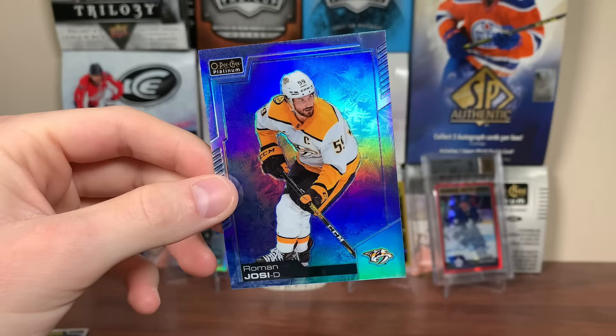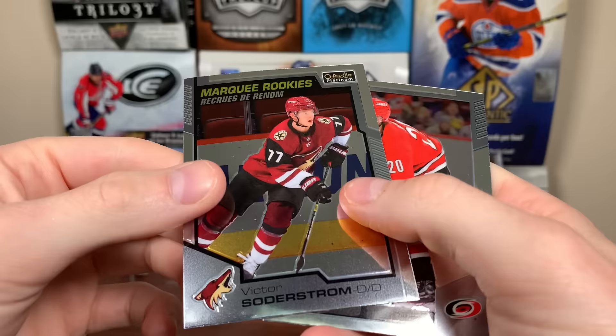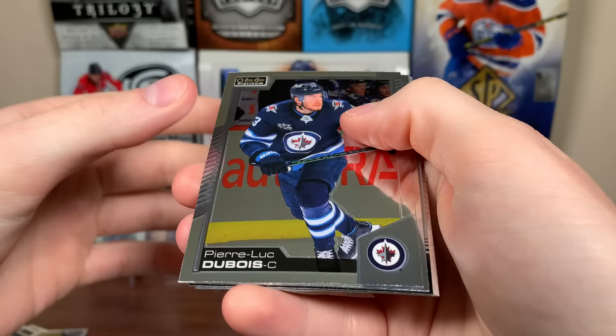Three packs left here, then we'll reveal the auto. I doubt we're gonna get anything good in the auto. Kempe, Auto-Driven Sid, Soderstrom, Aho. Two packs left here for Platinum. We got Pierre-Luc Dubois, Connor Brown. We got Steven Lawrence Retro Rookie, Practice Jersey, and a Jake Oettinger Marquee Rookie.